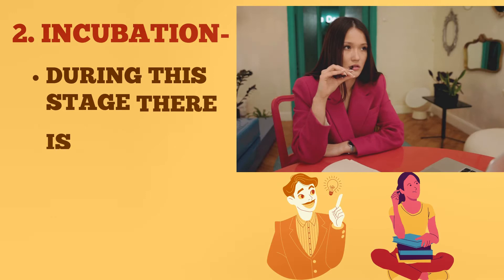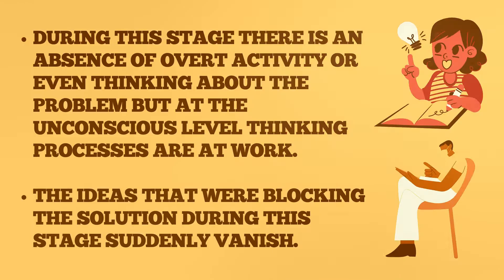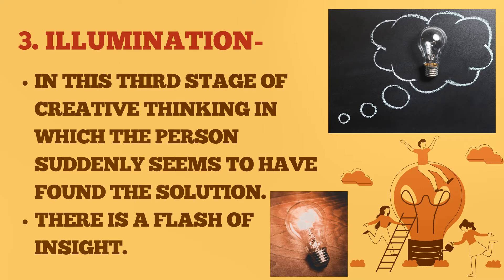Number two: incubation. During this stage there is no obvious progress with regards to problem-solving. There is an absence of overt activity or even thinking about the problem, but at the unconscious level, thinking processes are at work. The ideas that were blocking the solution during this stage suddenly vanish.